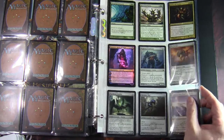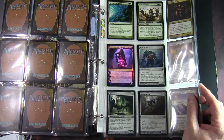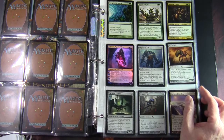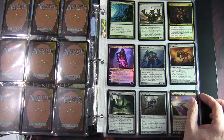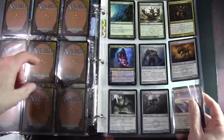Luckily I pulled a couple of key characters. Glissa the Traitor, which in this set is a Legendary Creature — Zombie Elf, black and 2 green for a 3/3 with First Strike and Deathtouch. Whenever a creature an opponent controls is put into a graveyard from the battlefield, you may return target Artifact card from your graveyard to your hand.